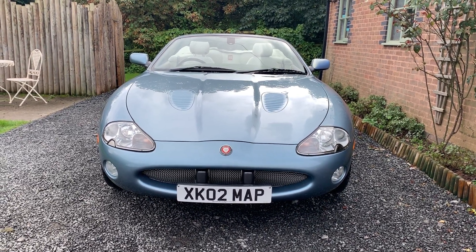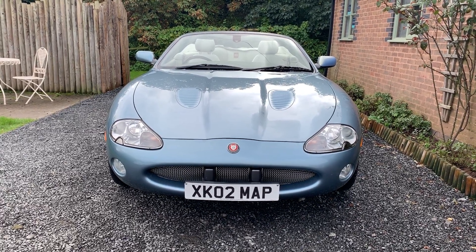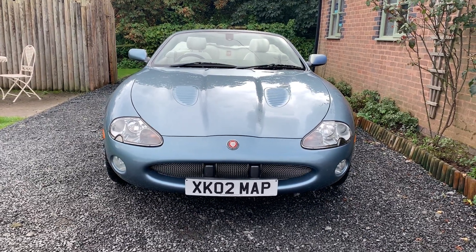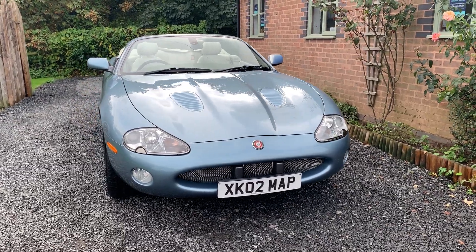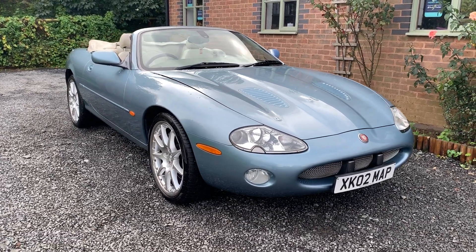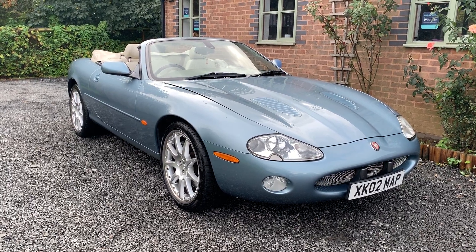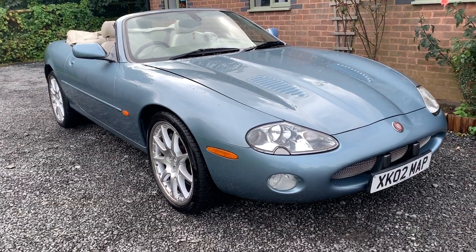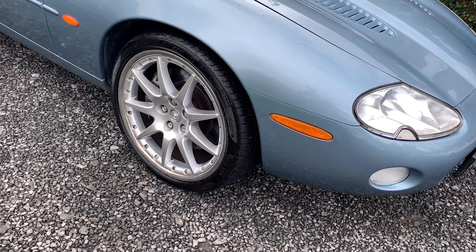Welcome to Dunley Car Sales and to the video of this exceptional Jaguar XKR convertible. This car is finished in metallic Zircon blue and it's a limited edition 100. This car has comprehensive service history, a massive folder of spec and history, and it's clear this car has been cared for all of its life.